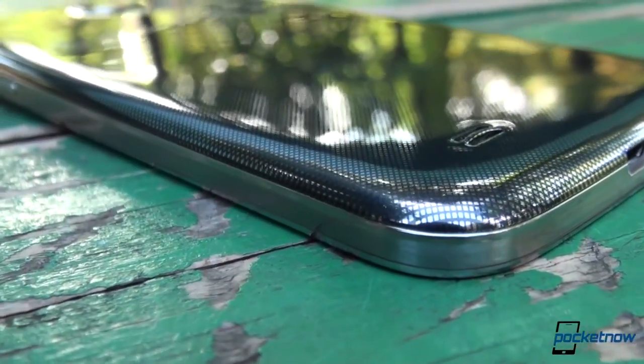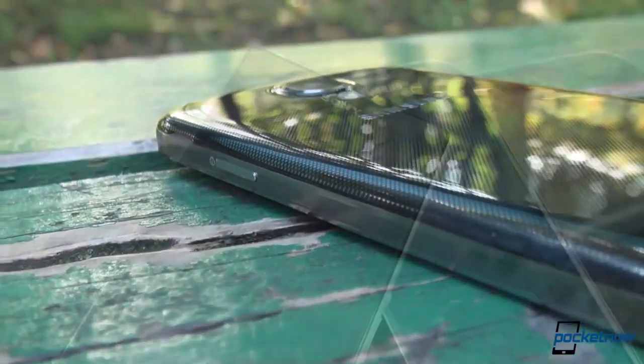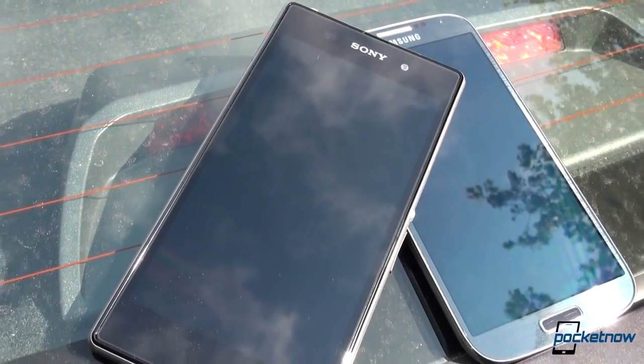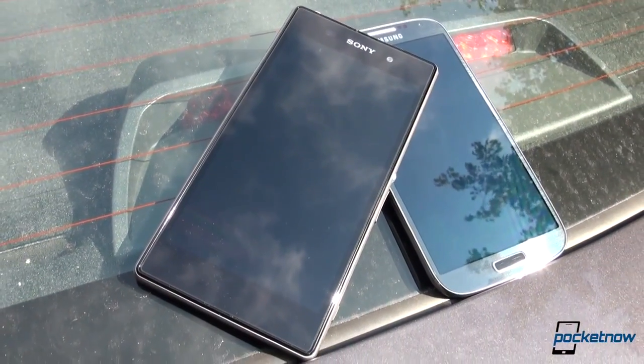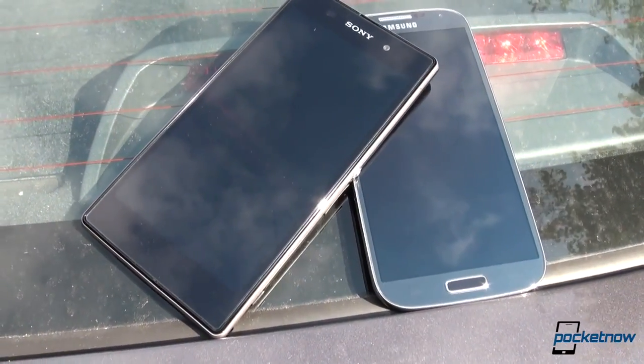If hyperglaze plastic is not your thing, how about we compare an aluminum phone this time with a device made of glass? Regardless of where you stand, after comparing the Xperia Z1 to the Samsung Galaxy S4, we are now looking at the Sony flagship side by side with HTC's One.